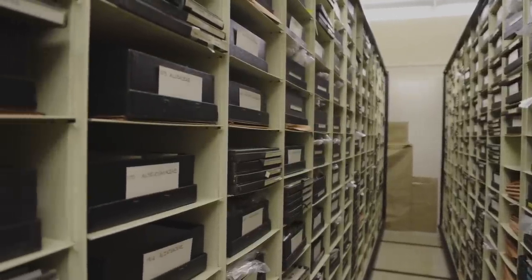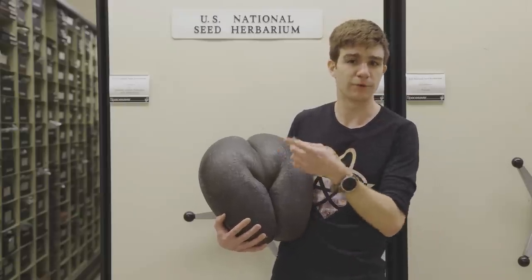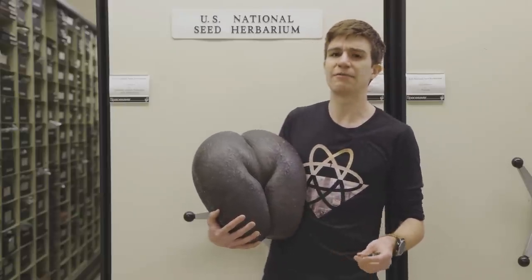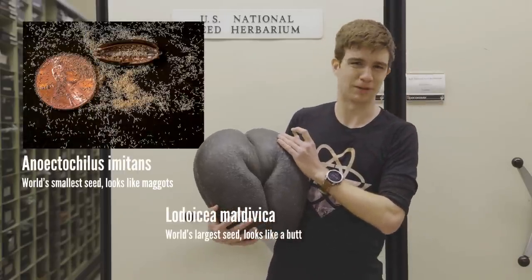To find out, I've come to the US National Seed Herbarium, just across the hall from the storage room we were in earlier. Here they've got everything ranging from the tiny tropical orchid seed to the massive double coconut.